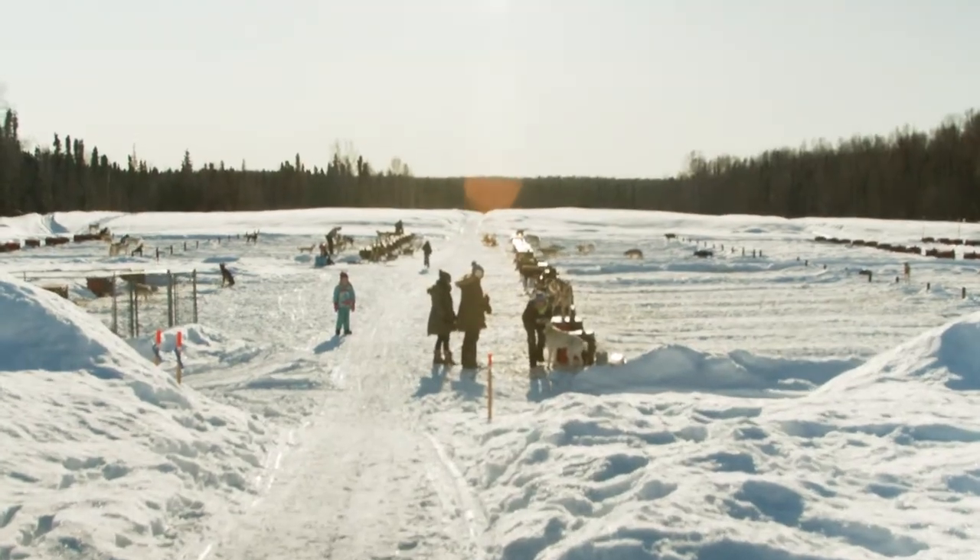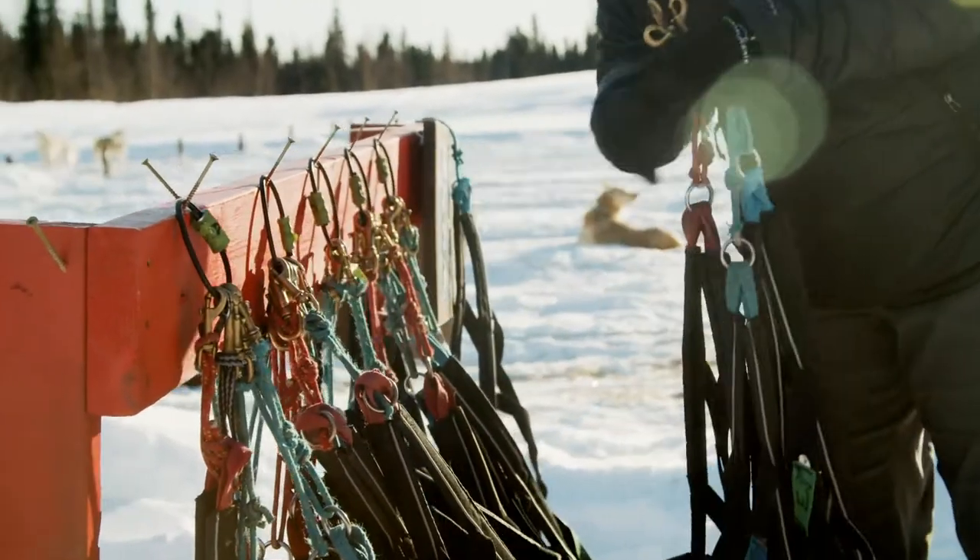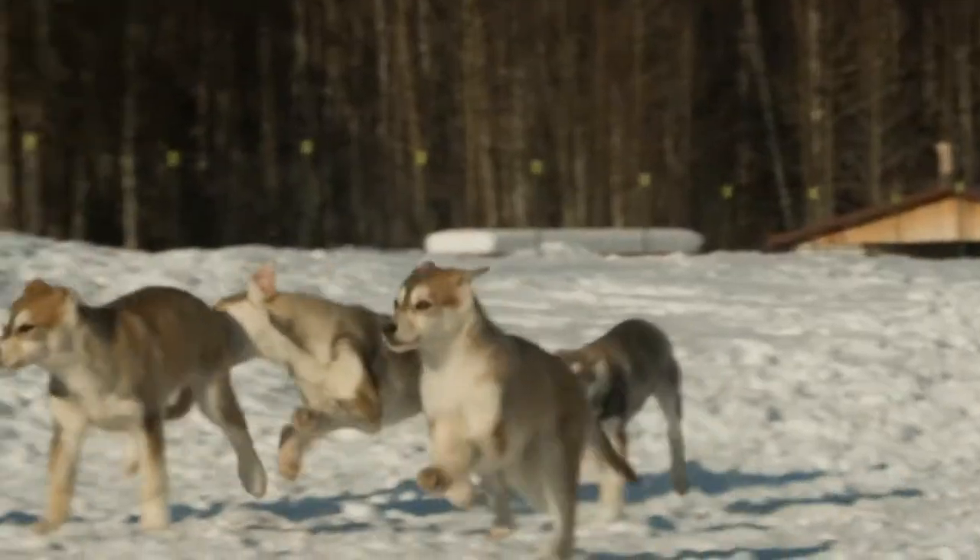Touring the kennel consists of meeting the yearlings, two-year-olds, the race team, and then everyone's favorite — we go play with the puppies in our custom-built two-acre run pen.